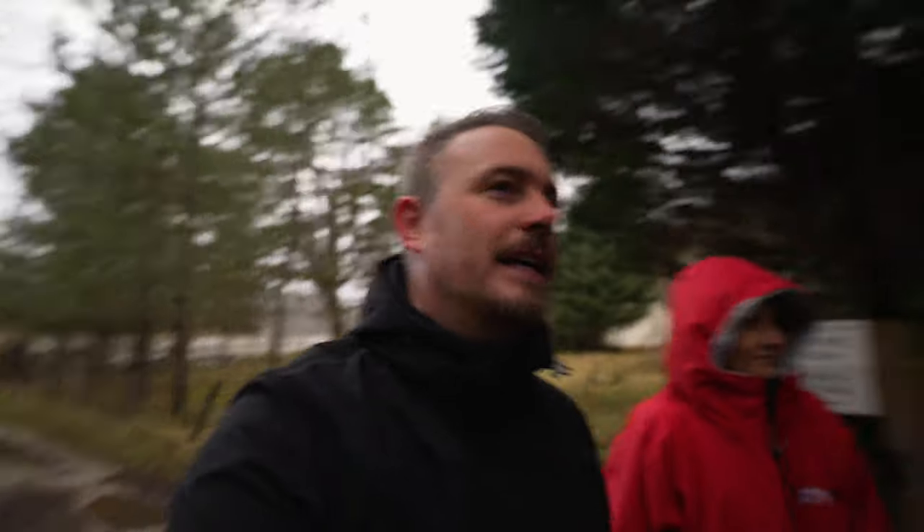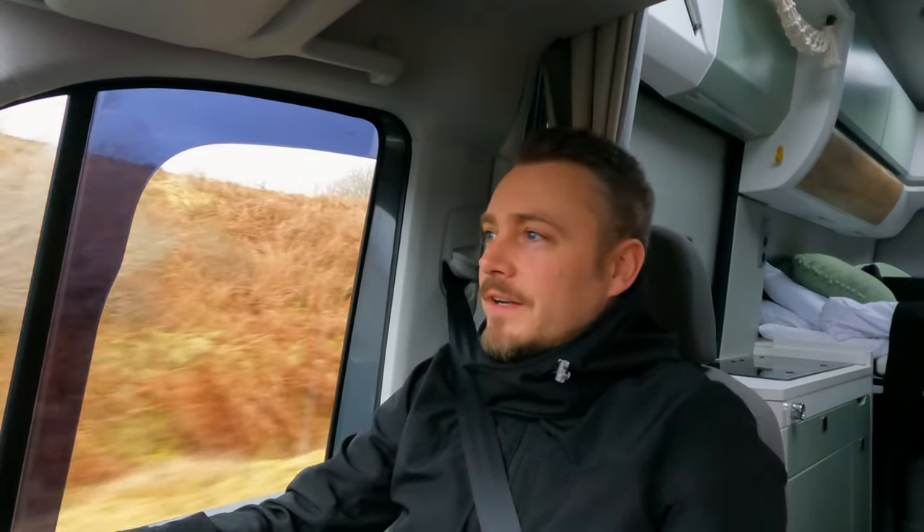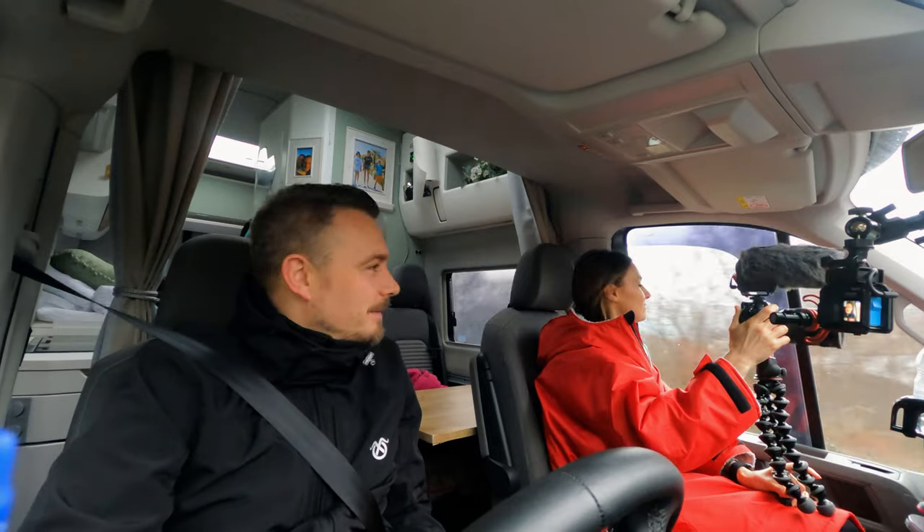Back to the van. Onwards. So far this drive has literally not been what I expected — I don't know what I expected, but this has been stunning so far. How have we not been here before?